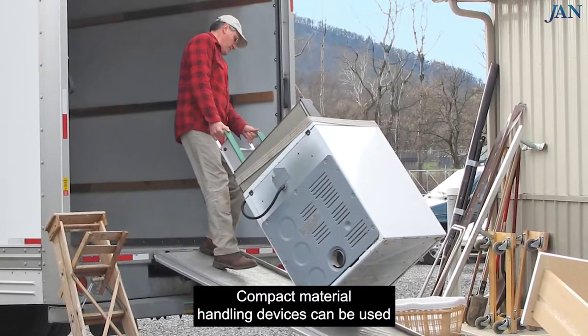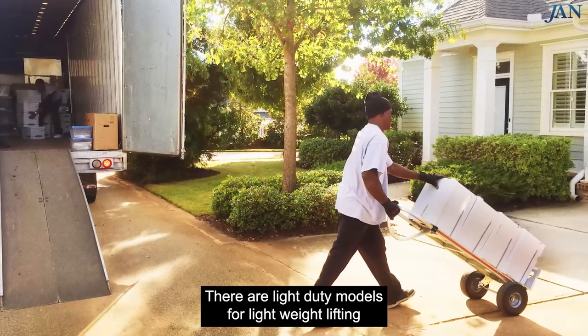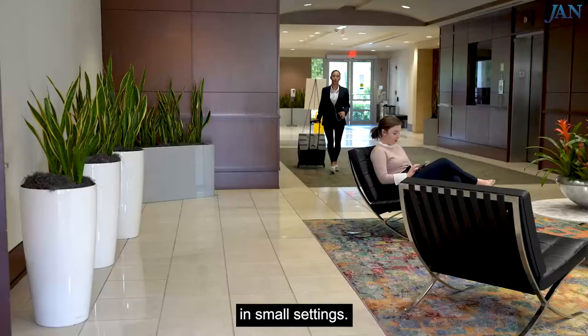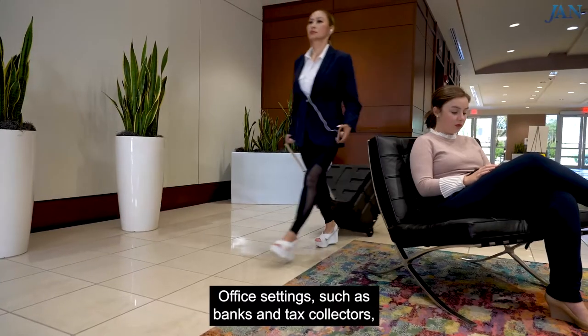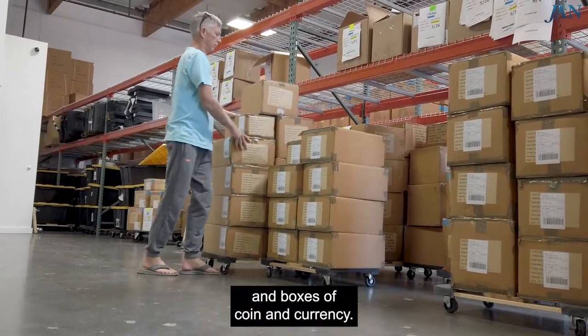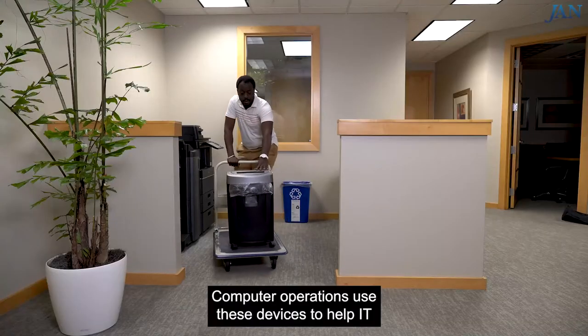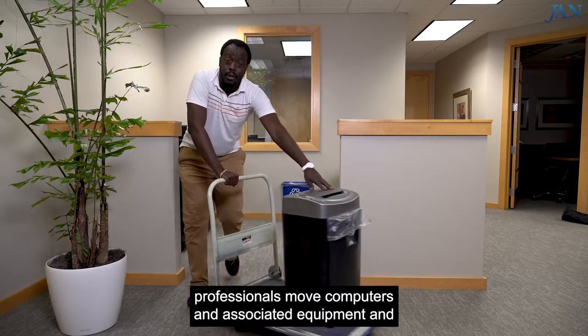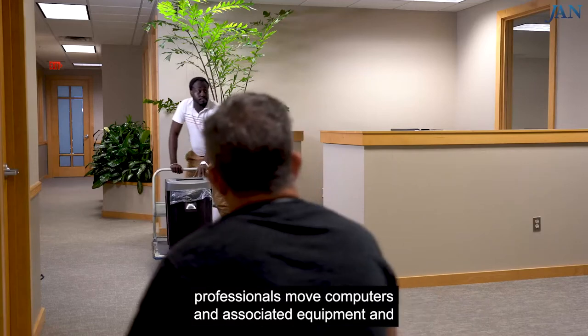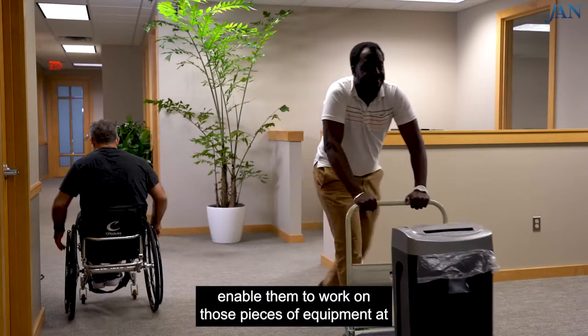Compact material handling devices can be used in various industries. There are light-duty models for lightweight lifting in small settings. Office settings, such as banks and tax collectors, use these devices to move heavy files, reams of paper, and boxes of coin and currency. Computer operations use these devices to help IT professionals move computers and associated equipment and enable them to work on those pieces of equipment at a comfortable height.